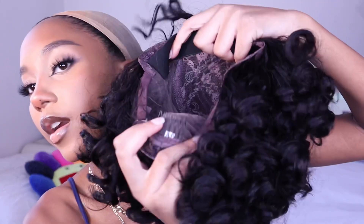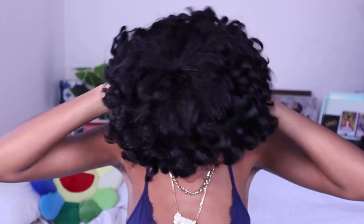I like my wigs to be almost too tight, I like everything to be nice and flat. I like that this is fully adjustable. It also has four combs — two in the front, one in the middle, one in the very back. Okay, let's put this thing on!